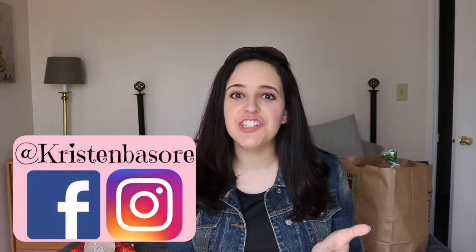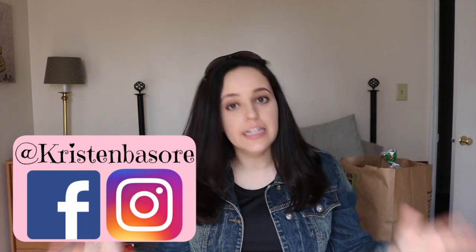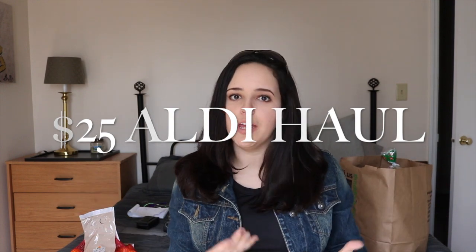Hey you guys and welcome back to my channel. Today I wanted to do something a little different. I literally just walked in the door, sunglasses still on and all. I wanted to share with you guys my $25 Aldi haul — what I got for the week at the Aldi store for $25. It was technically like $24.85 but we'll say $25, keep it even.